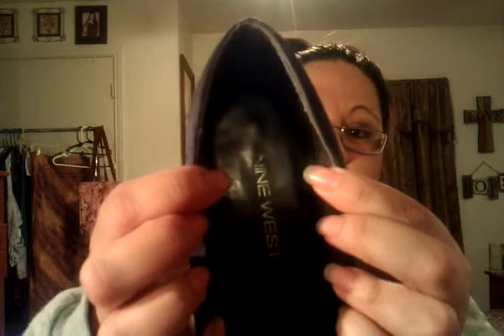Navy blue, pointy toe, brand new, Nine West at Thrift Town. Are you surprised? They were $4.99.